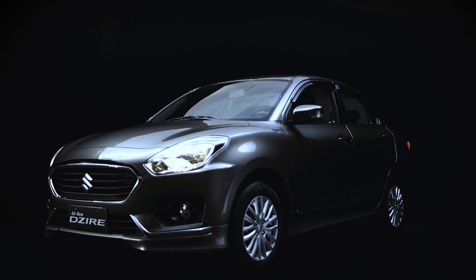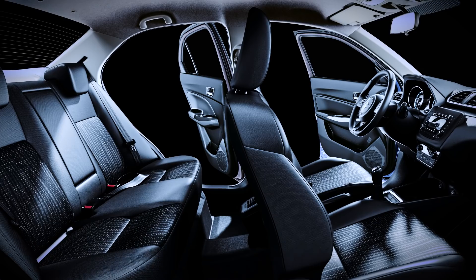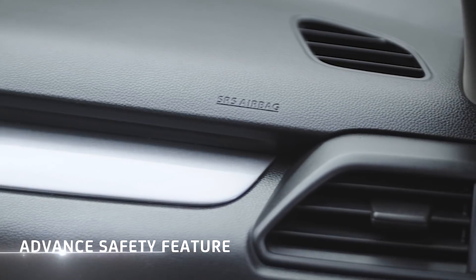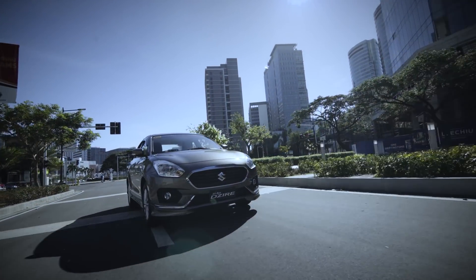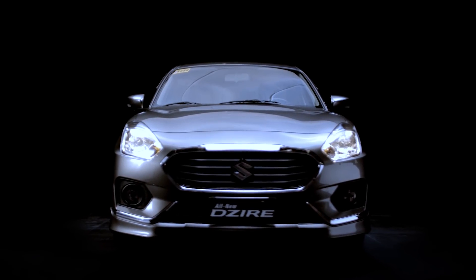Desire is not just about style. It also delivers smart packaging, high fuel efficiency, superior comfort, and advanced safety features to give Filipino riders an elevated driving experience.